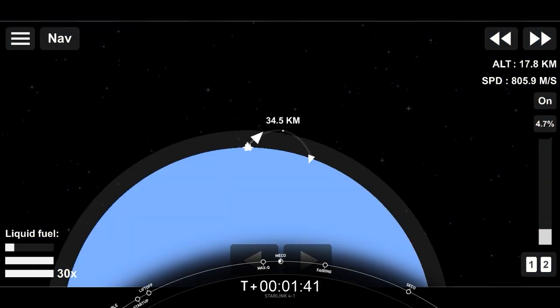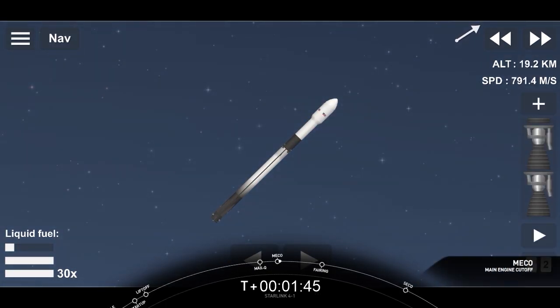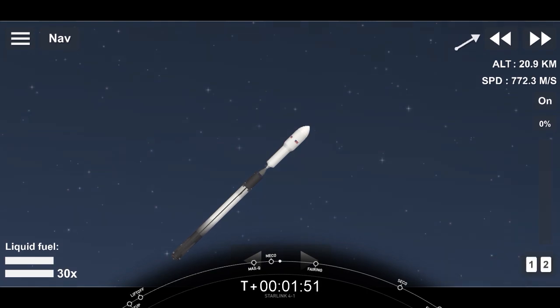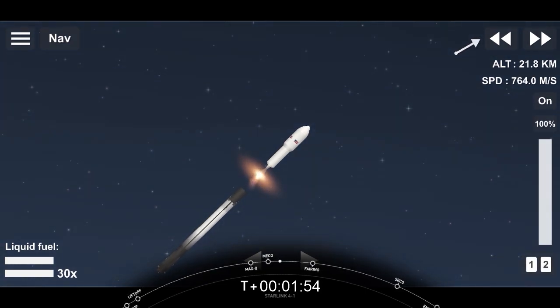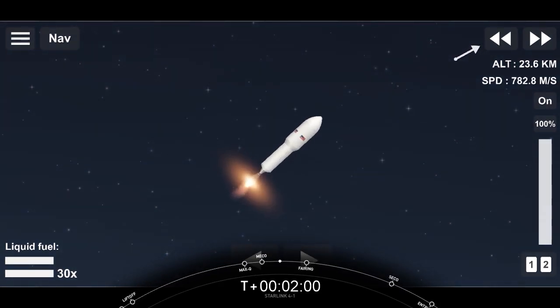You can see the Falcon 9 first stage going through the mist there. Stage separation confirmed. We did have main engine cutoff and stage separation. We did have MVAC ignition — that is second engine start up.